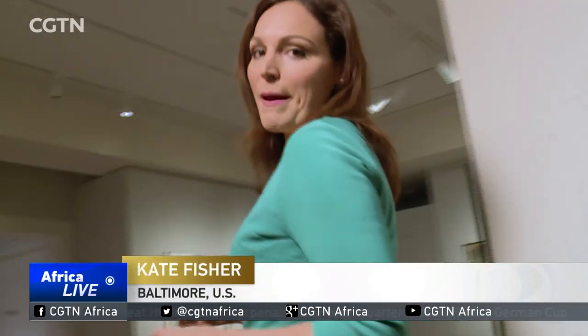Of course there's still plenty of traditional African art here, but this new collection is all about showcasing contemporary African artists. Kate Fisher, CGTN, Baltimore.